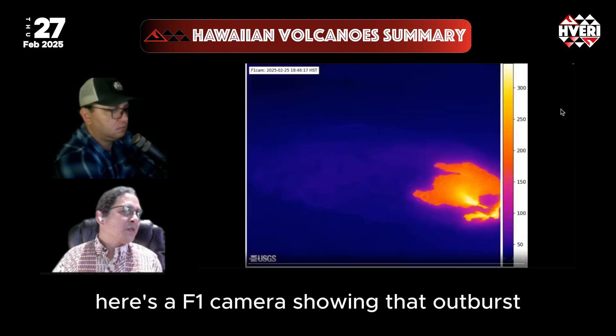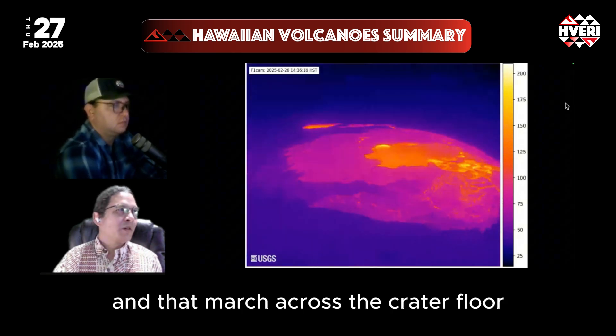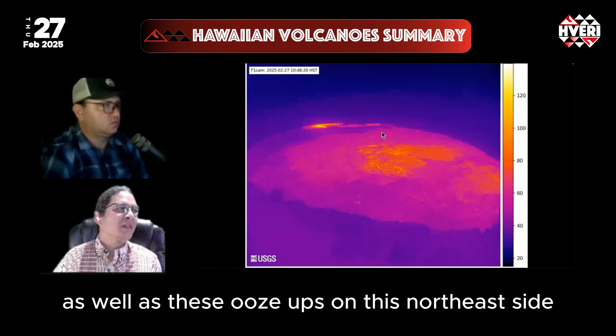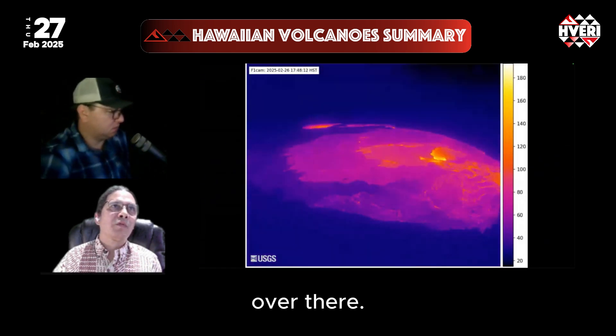Looking at it in a thermal view, here's the F1 camera showing that outburst and that march across the crater floor, as well as these ooze-ups on the northeast side as lava flows from underneath a crust to emerge in that area.